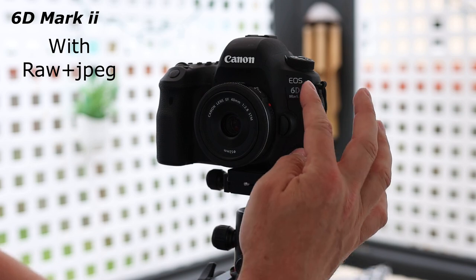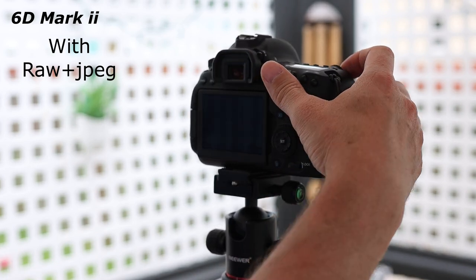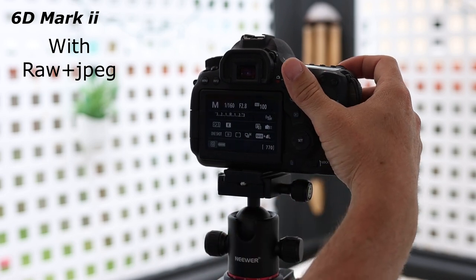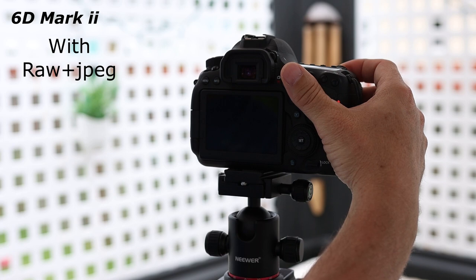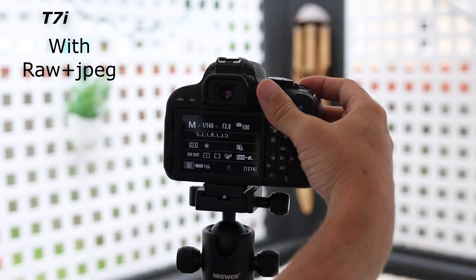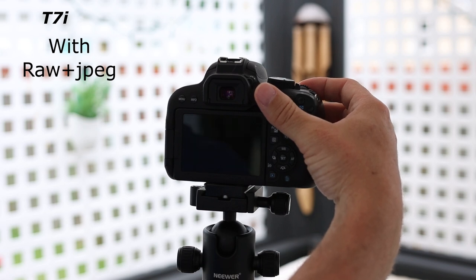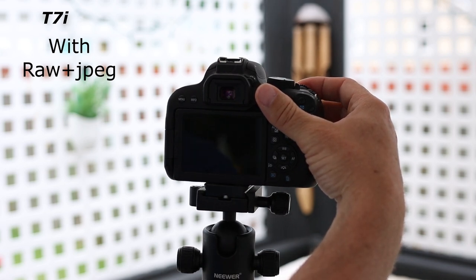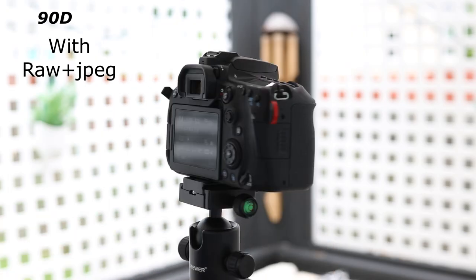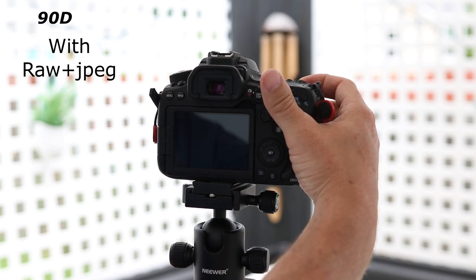First up, we're going with the 6D Mark II on high speed continuous to see how long it takes for the buffer to fill up. Next is the T7i high speed continuous shooting test.